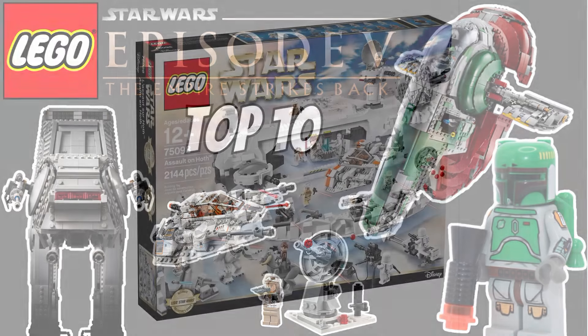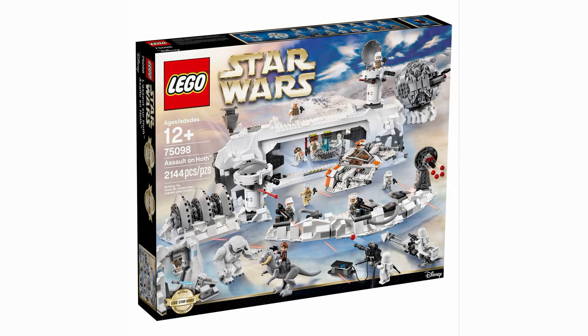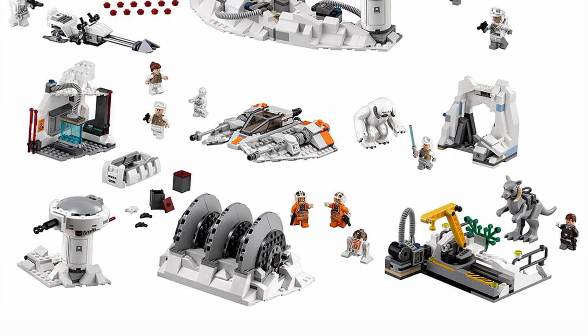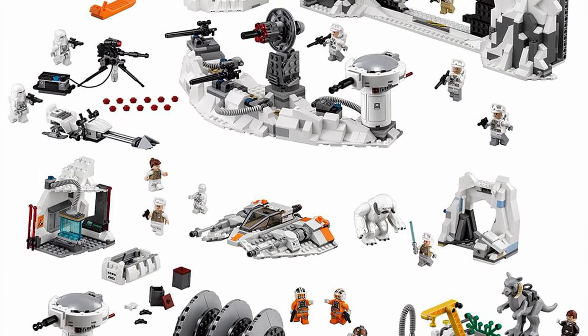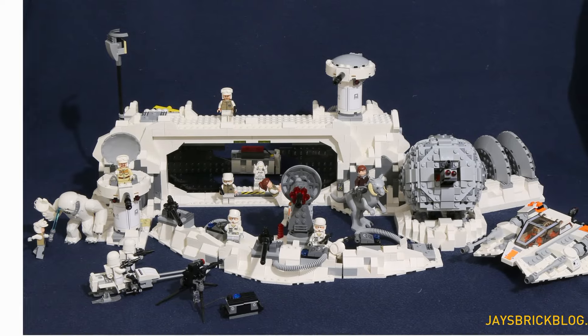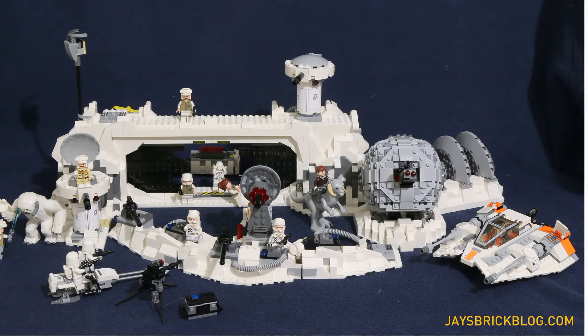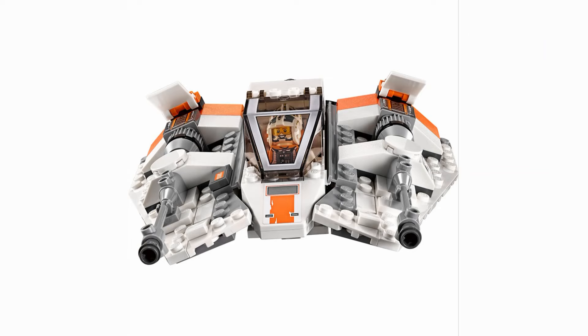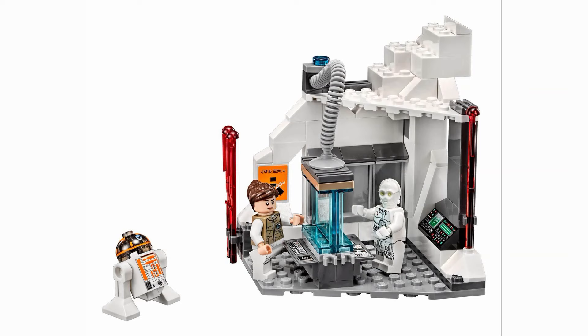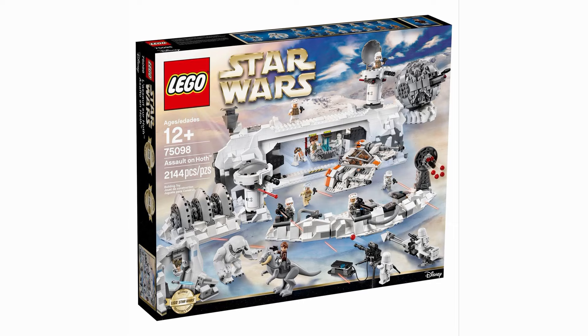In the middle of my list I have the 75098 Assault on Hoth. All the components from the iconic opening battle are here and allow for so much play. Everything you can think of is present: the shield generator, the ion cannon, and even the big doors of the base. It feels like a 3-in-1 set because of how many different parts are connected here. I personally enjoy this style — this set is essentially a $250 playset and I love that. For that price it's a pretty good set, though you'll definitely need an AT-AT to complete it.